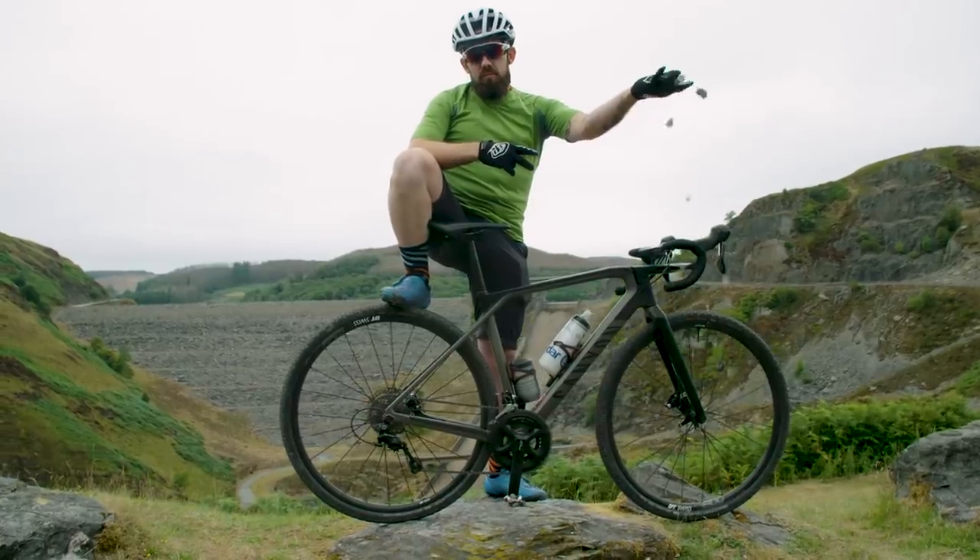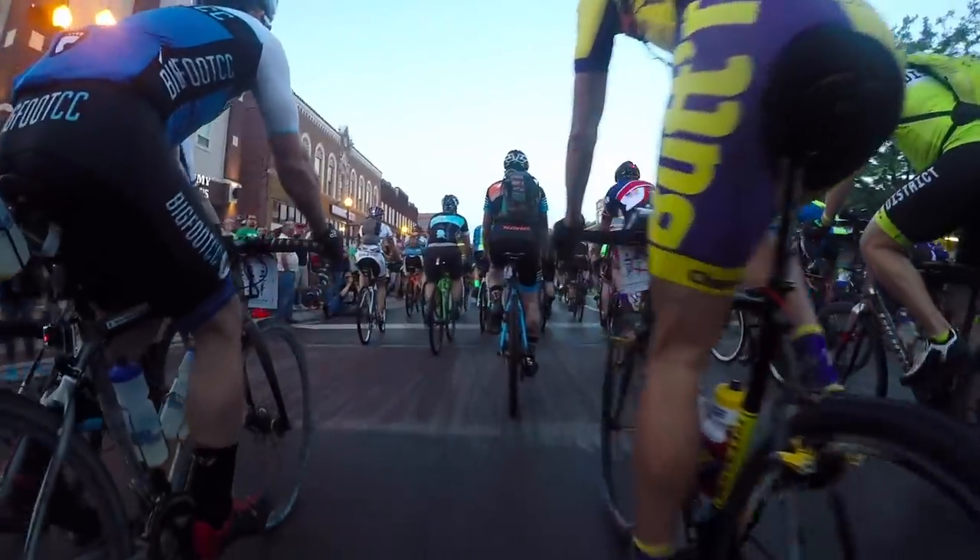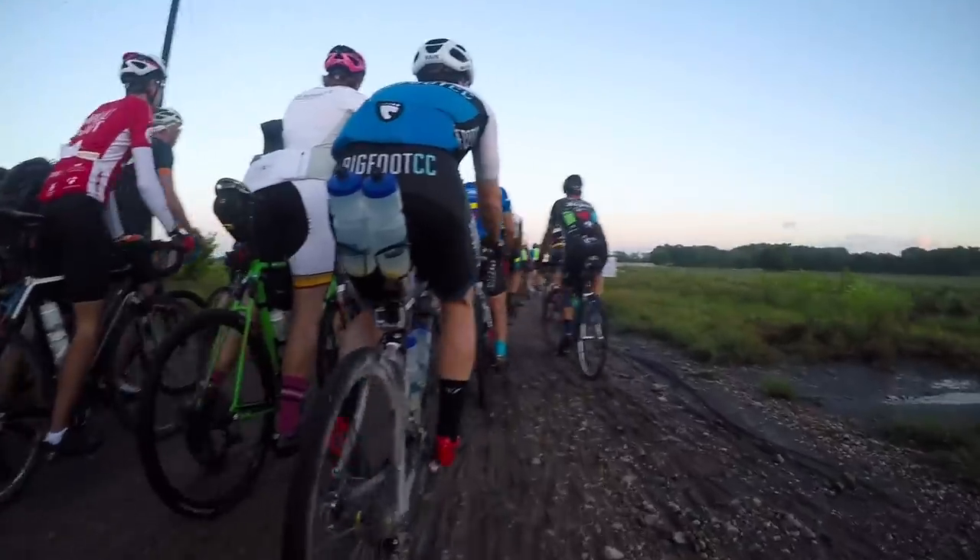A few years ago I, much like a lot of the cycling world, caught the gravel bug. Back in 2016 I did my first gravel race, which also is coincidentally the world's biggest gravel race, and that is the Dirty Kanza. Possibly stupidly, it was a bit of a jumping in at the deep end move, but that's the kind of rider that I am.